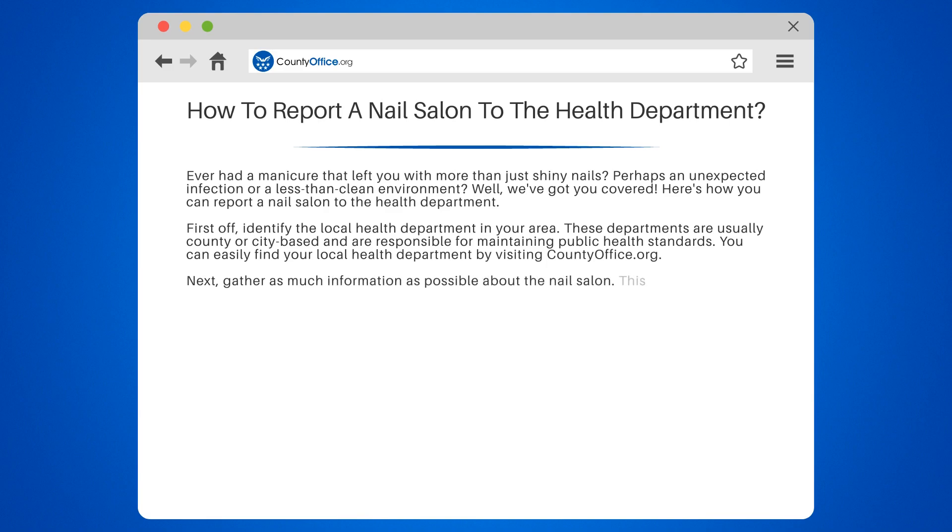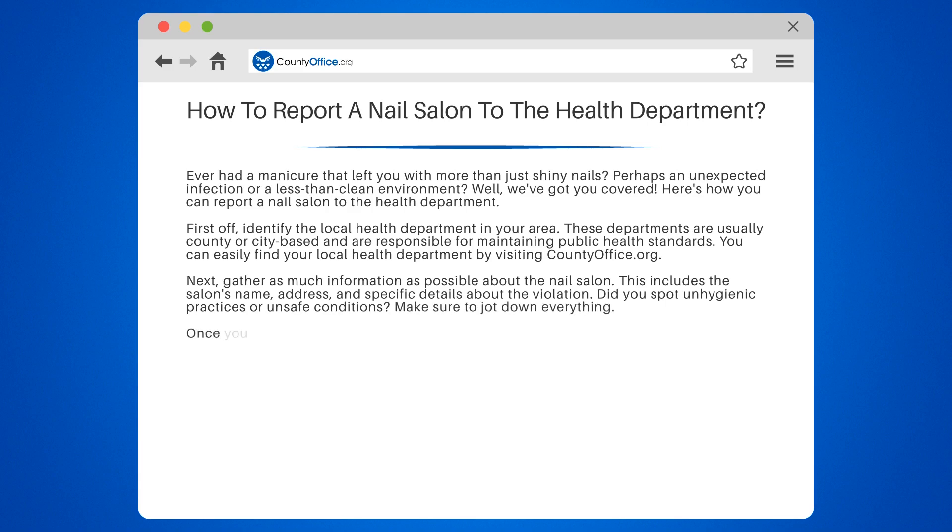Next, gather as much information as possible about the nail salon. This includes the salon's name, address, and specific details about the violation. Did you spot unhygienic practices or unsafe conditions? Make sure to jot down everything.